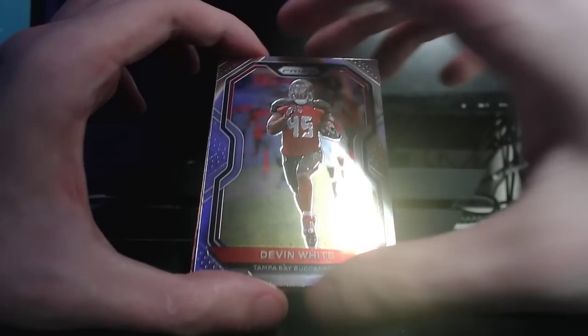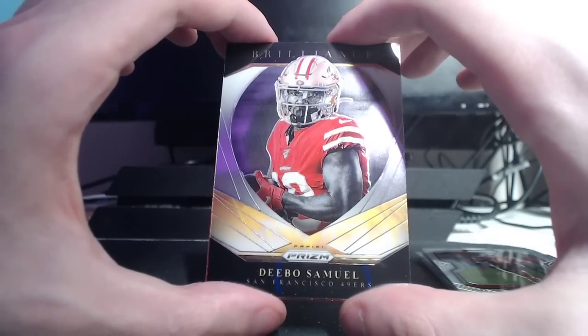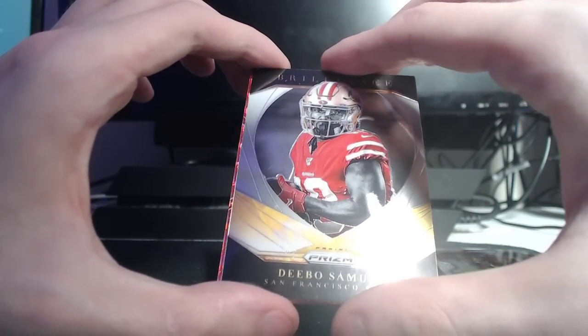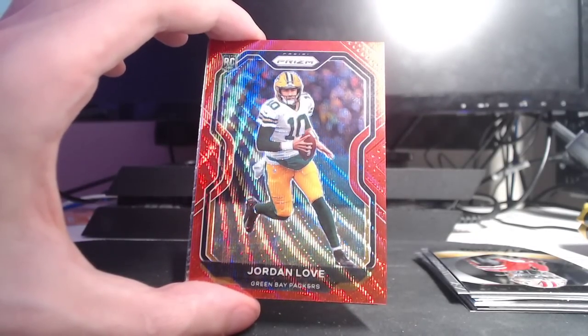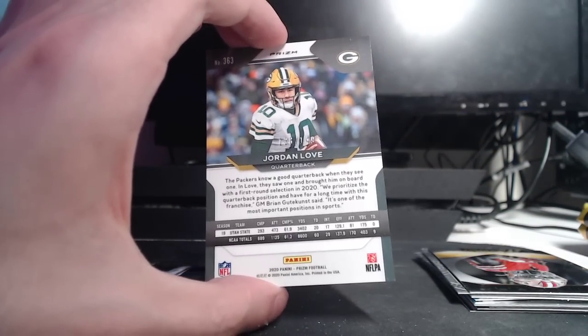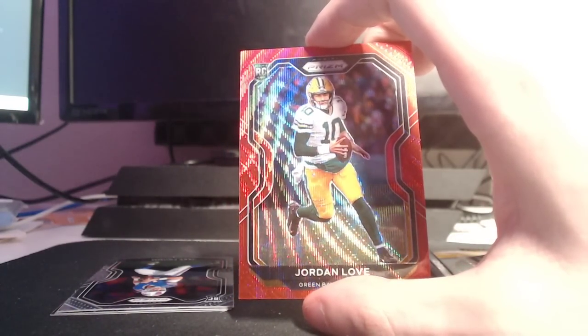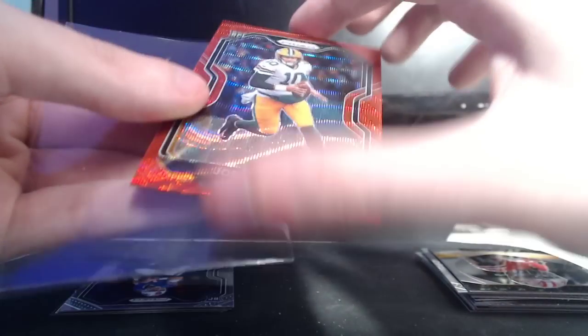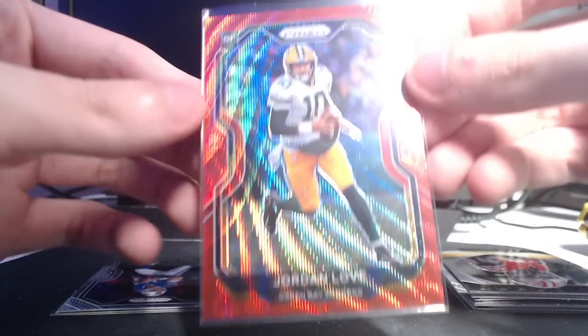Jalen Ramsey, Curtis Samuel, Devin White, Brilliance — Debo. I think these are a pretty cool design. Oh, that's a good hit — Prism Jordan Love, Red. Is that Red Wave? That is numbered to 149. That is a sick card. Jordan Love is also the guy I'm heavily investing in in one of these next seasons, just because I think he does have a ton of potential, and who knows — five, six years could be quite something.